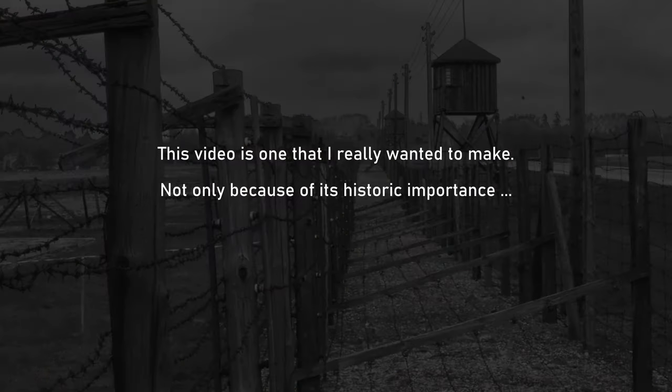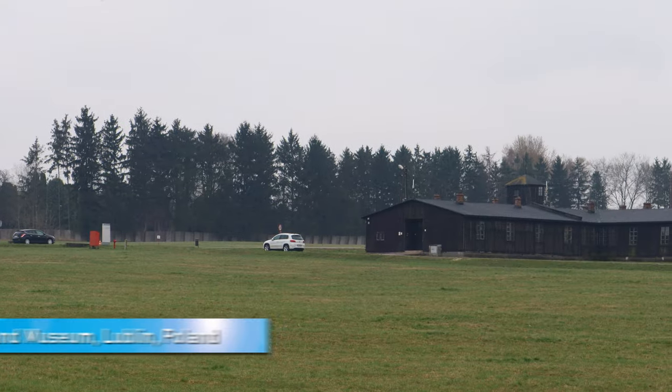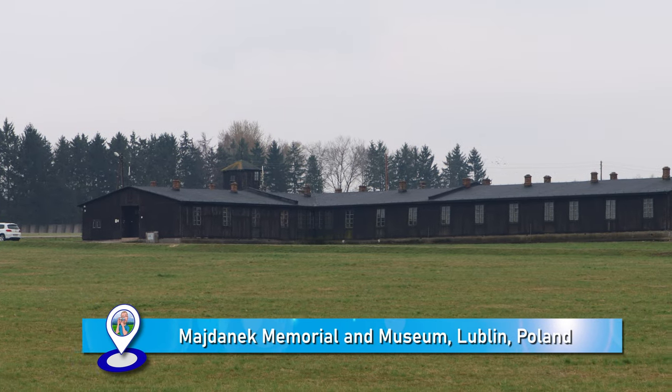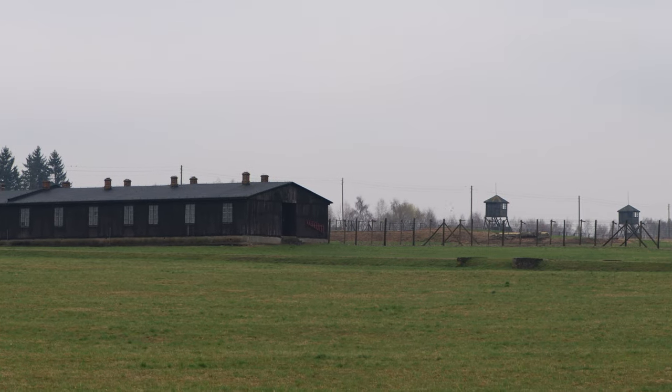This video is one that I wanted to make, not only because of its historic importance, but also because atrocities like this still take place. During this video you will get a voice-over only. I didn't think it was really respectful to talk into a camera while visiting a former concentration camp, as if I was some fancy YouTuber.